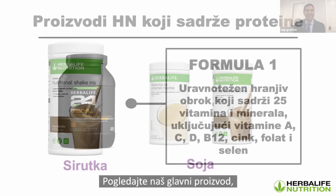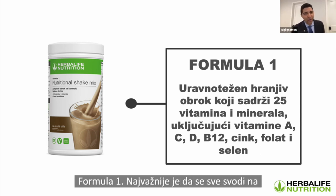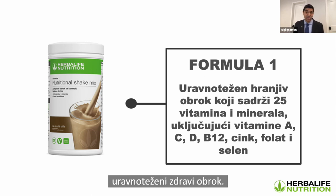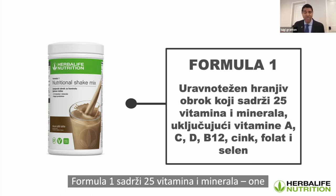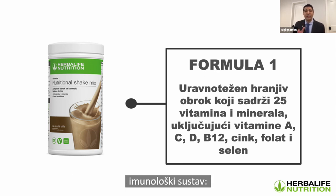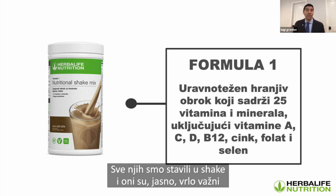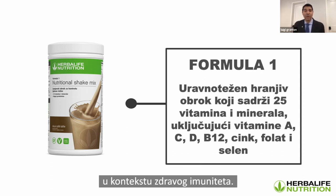Our hero product, Formula One, is a balanced, healthy meal that contains 25 vitamins and minerals, including the important nutrients we talk about when supporting the immune system: vitamin A, C, D, B12, zinc, folate, and selenium. Protein keeps healthy lean muscle mass, and lean muscle mass is associated with immune function — you don't have to be a super big weightlifter, just at your optimal weight. Whether using Formula One or Tri-Blend Select, it doesn't matter the source of protein as long as it has all the essential amino acids.